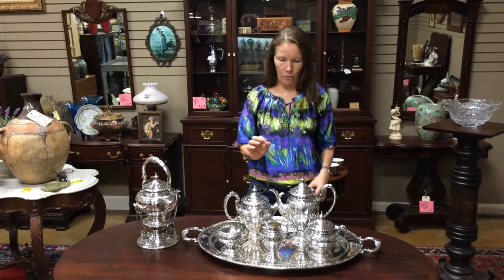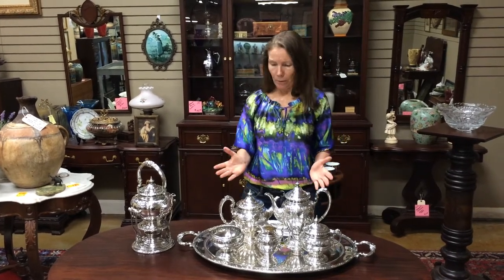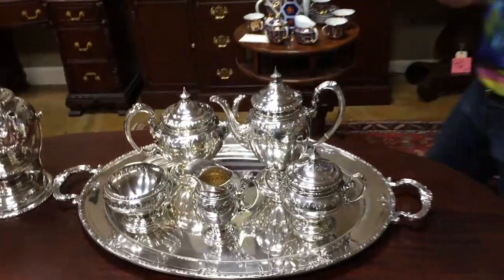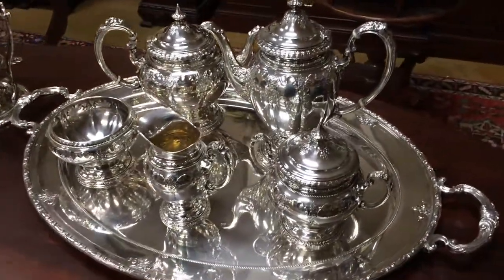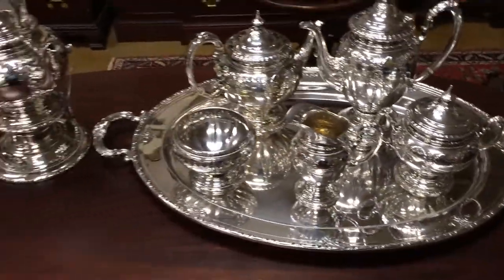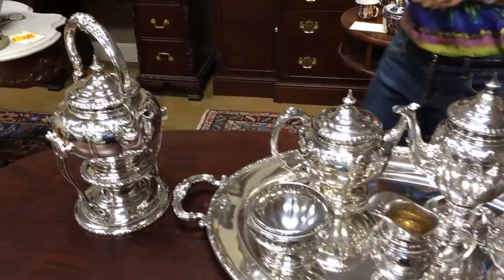This is called Royal Windsor, and you can see how elegant it is. Perfectly named, made by Toll, one of the best sterling silver American manufacturers that there is. If you want something that is elegant and in really fine condition, it would look great on a sideboard, it would look great on your table, and it would be fabulous to actually use.